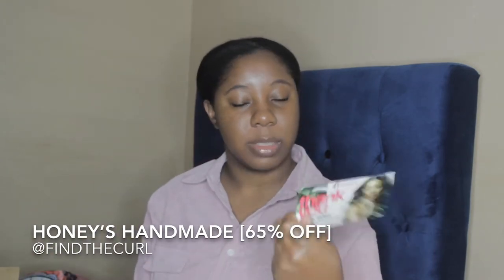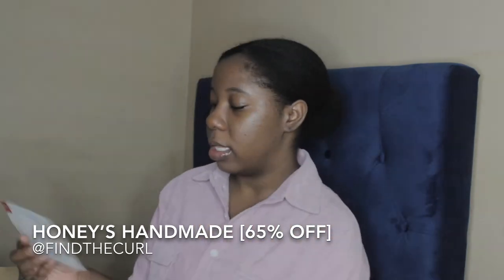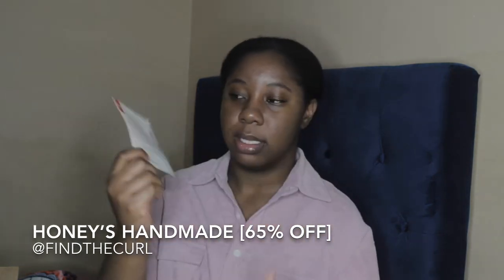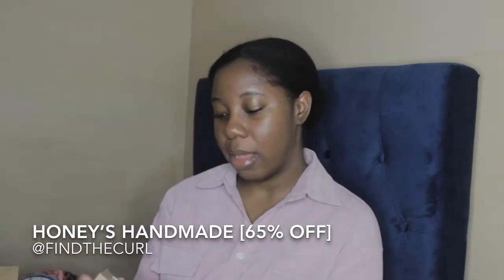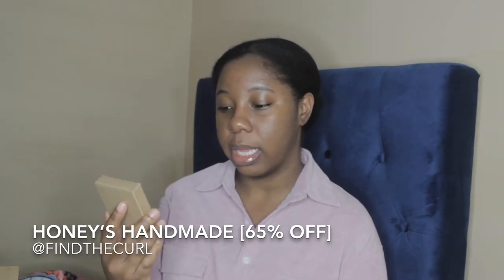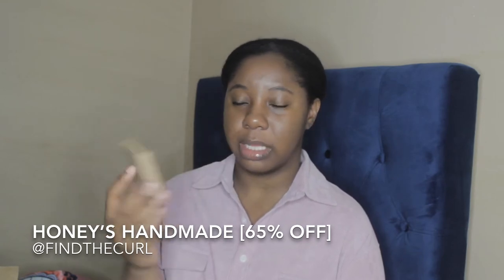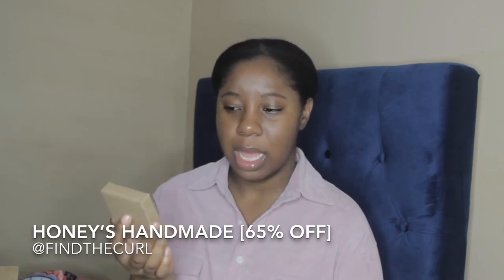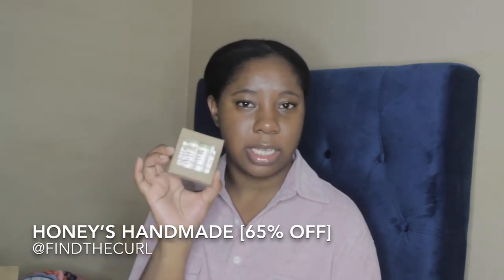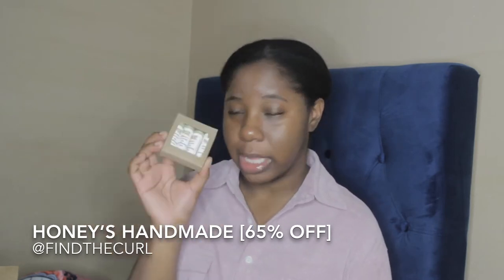I received a nice card from Miel Organics and a thank you card from Honey's Handmade, which was a nice touch. From Honey's Handmade I got this set of lip conditioning tubes — pretty much lip balms. I think these retail for $15.00 and I got them for less than $5.00. You can't go wrong with a nice lip balm for the winter or summer time.